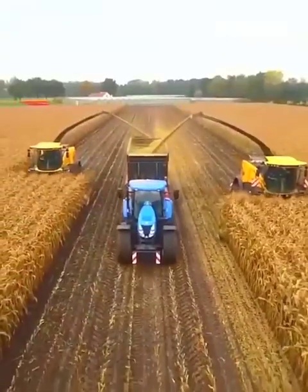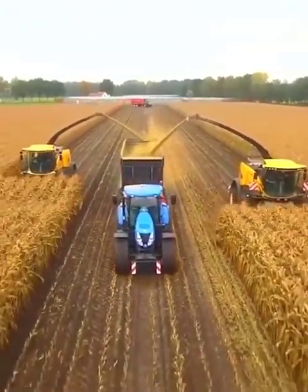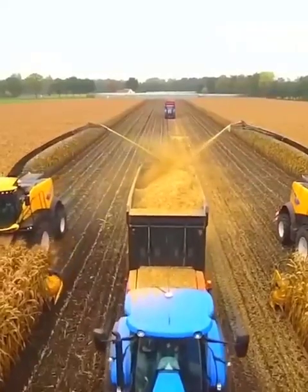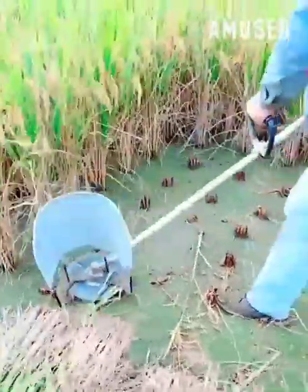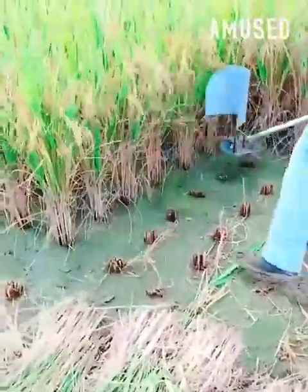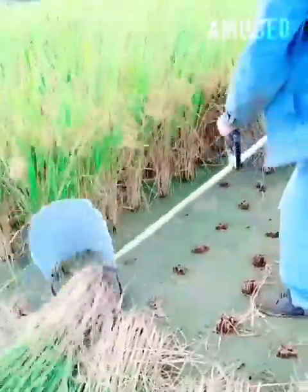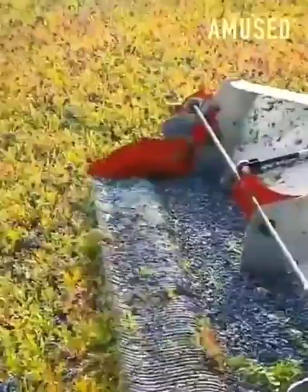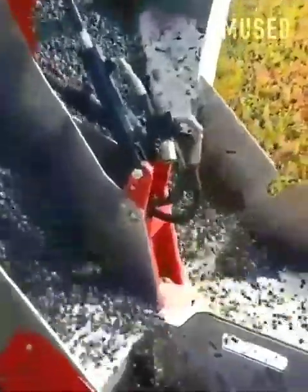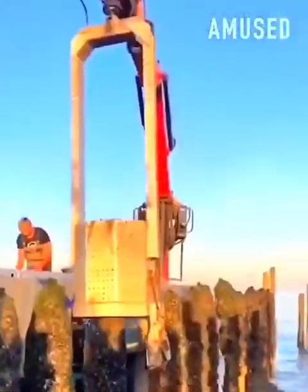Dry corn rows are commercially milled into cornmeal. Rice is cut and gathered with a custom-built weed whacker. A clipping tool with a screen filters only the blueberries. Mussels are garnered with a hydraulically powered scraping tool.